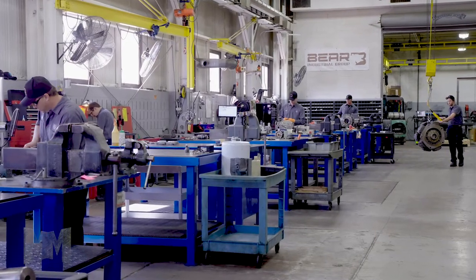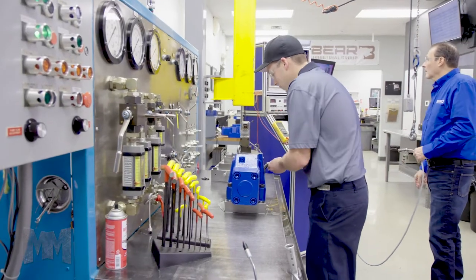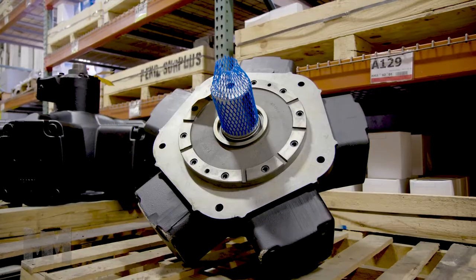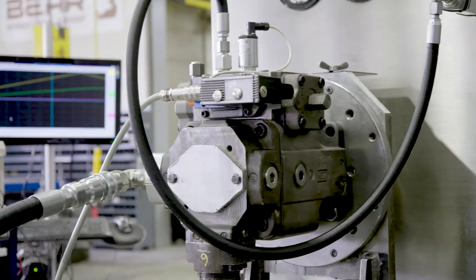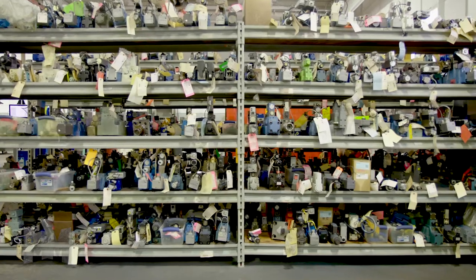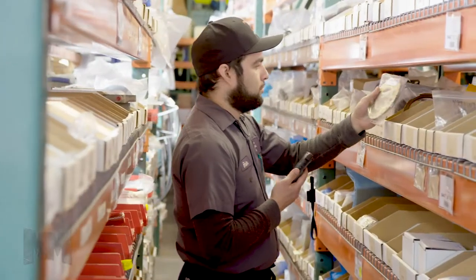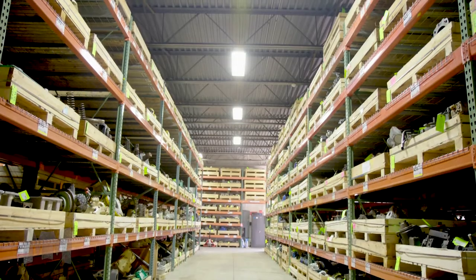Bayer provides support to global manufacturers by specializing in the sales and service of industrial hydraulic pumps, motors, proportional valves, cylinders, vacuum pumps, and blowers. Bayer also provides engineered solutions for new or obsolete systems and can help implement a custom critical spare parts program. When downtime is critical, it's good to know that many units are available from stock on an exchange basis.